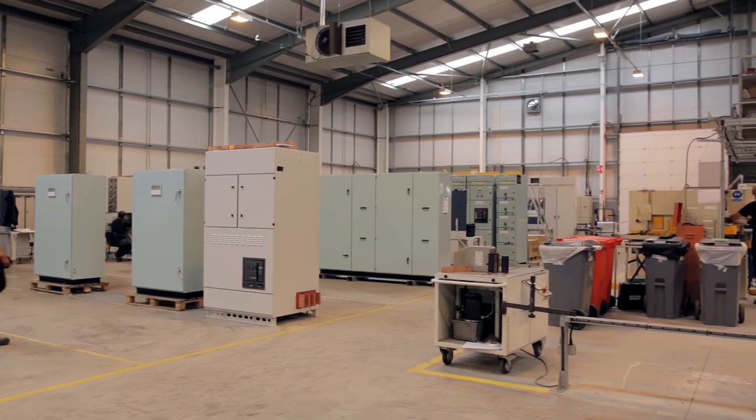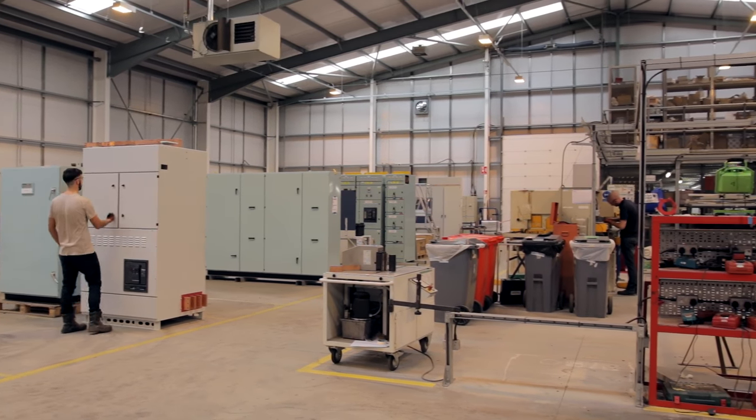My name is Bill Naismith and I'm the unit director for the traction business unit within Balfour Beatty. In the manufacturing facility we build electrical switchgear, which we've been building now for 50 years.